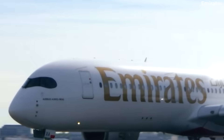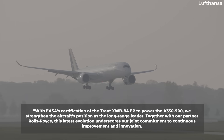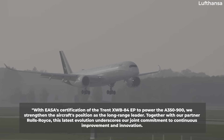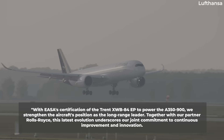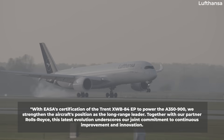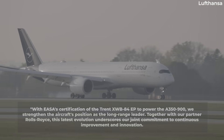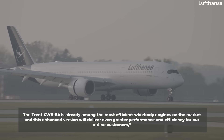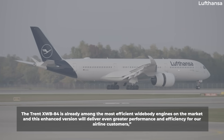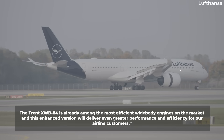Julien Pouillot, Airbus' head of Widebody Program, was quoted as saying: "With EASA's certification of the Trent XWV-84EP to power the A350-900, we strengthen the aircraft's position as the long-range leader. Together with our partner Rolls-Royce, this latest evolution underscores our joint commitment to continuous improvement and innovation. The Trent XWV-84 is already among the most efficient widebody engines on the market, and this enhanced version will deliver even greater performance and efficiency for our airline customers."